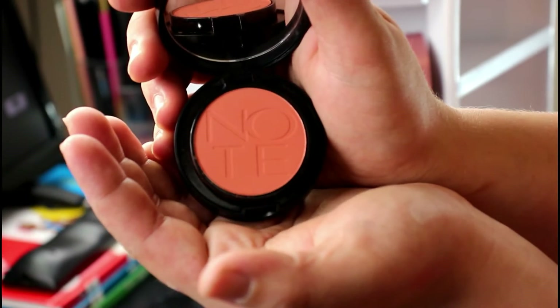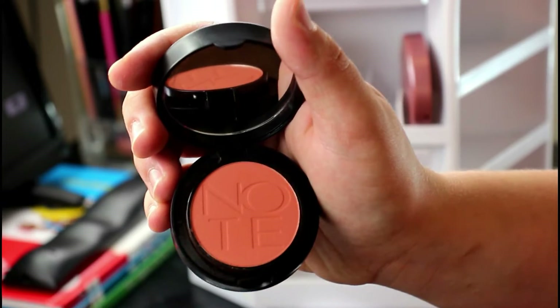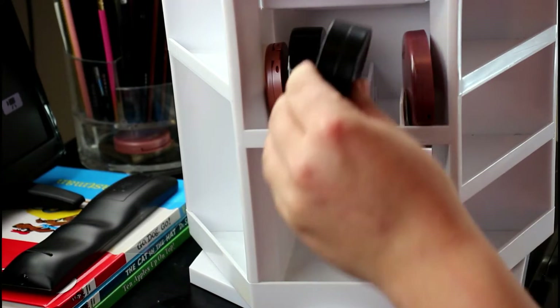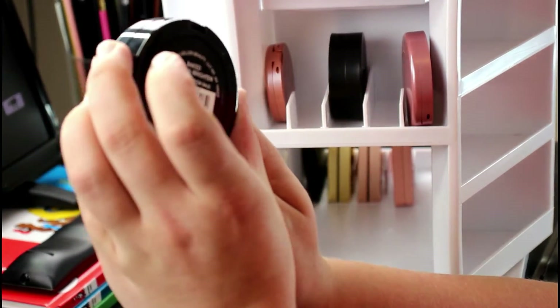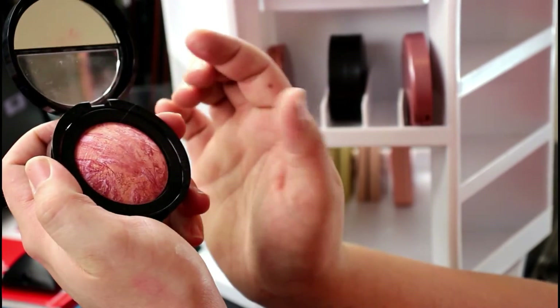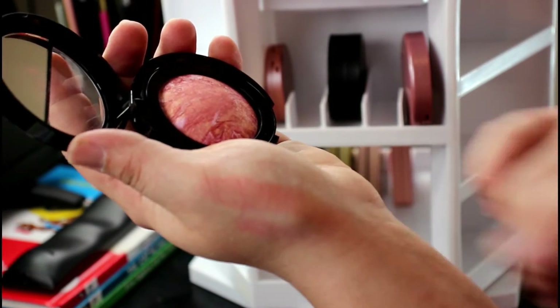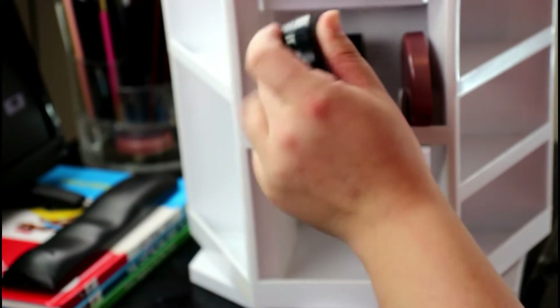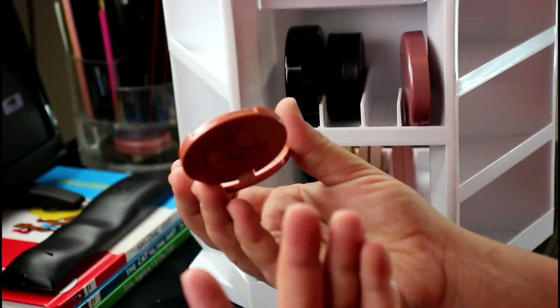This is a Note Cosmetics blush from Boxycharm — it's a coral-orange blush which I absolutely love, so I'm going to keep it. This is in the shade Desert Rose. I also have this Laura Geller blush in Tropic Hues — it's a really beautiful shade, especially for my pale skin. Then I have another Tarte blush in the shade Feisty, which is by far my favorite.